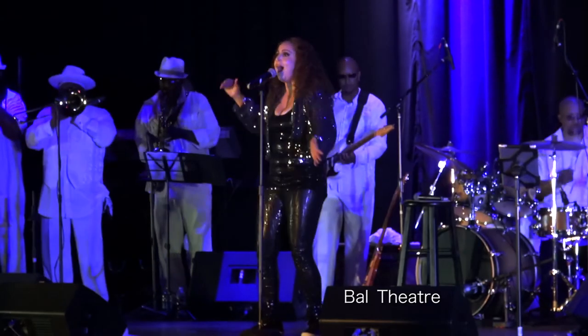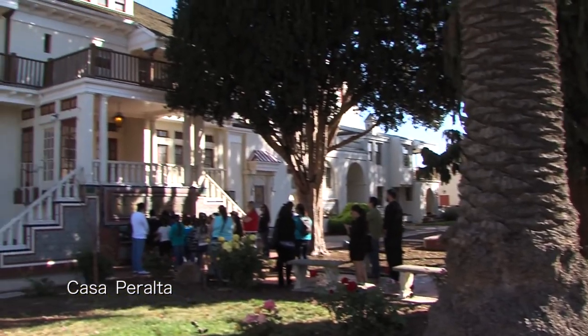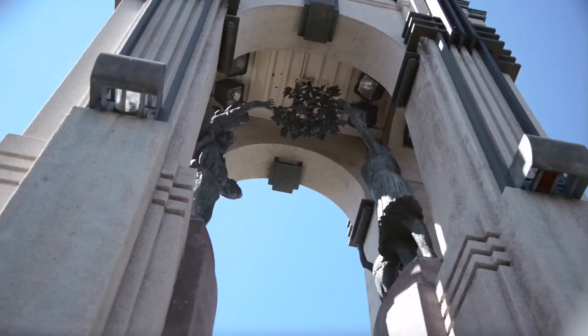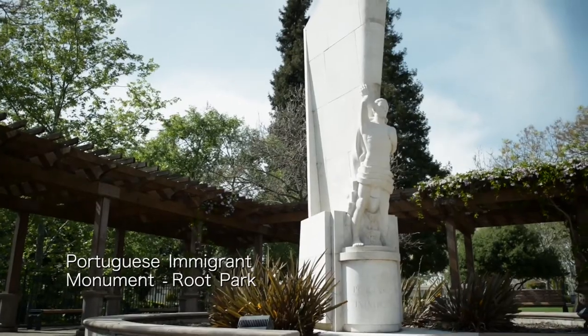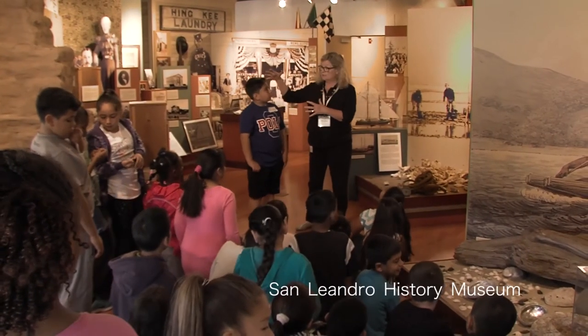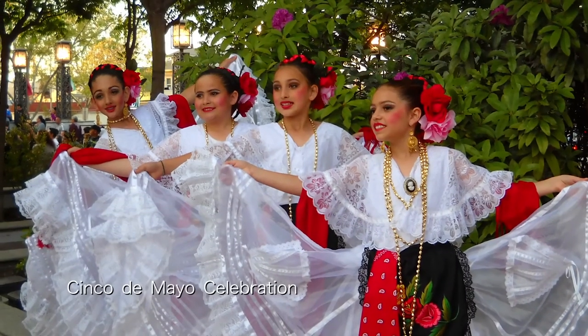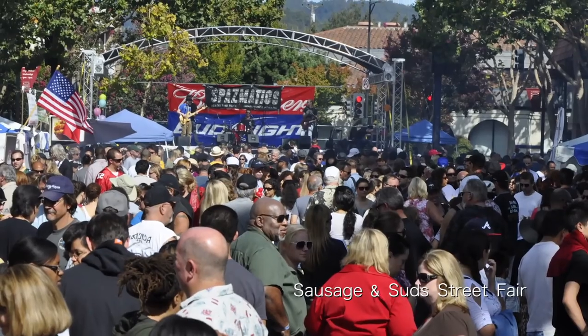This is just the beginning for art and culture in San Leandro. Besides beautiful murals and artwork, the city has great theater spaces for performing arts, landmarks preserving its heritage, historical museums, and popular community events like the Cherry Festival, Cinco de Mayo Celebration, and Sausage and Suds Street Fair. San Leandro is a city with a rich history and an exciting future.